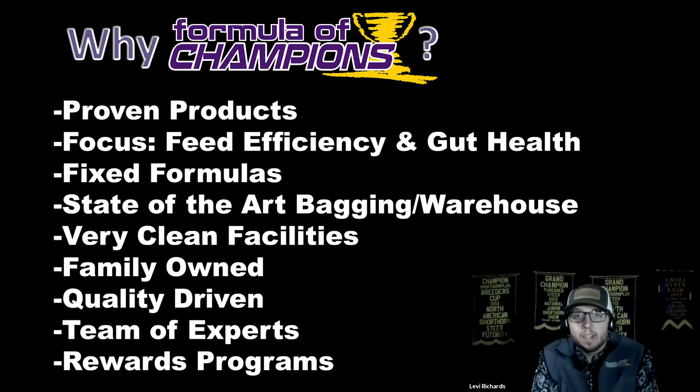When we start talking about the Formula Champions brand and the products within the program, a lot of people ask what sets your brand apart or what is your company doing that sets itself above competitors. First of all, they're proven products — very successful not only at the local and county level but at the state and national level, where we're feeding more and more champions every season. Our main focus within the Formula Champions brand and everything at Combach Feeds really is feed efficiency and gut health.